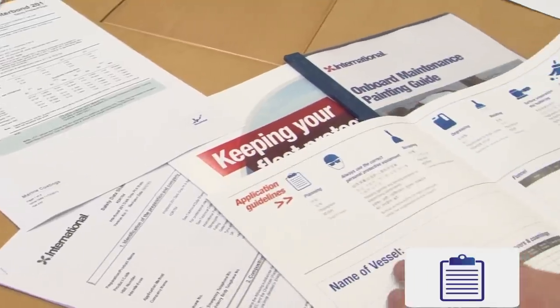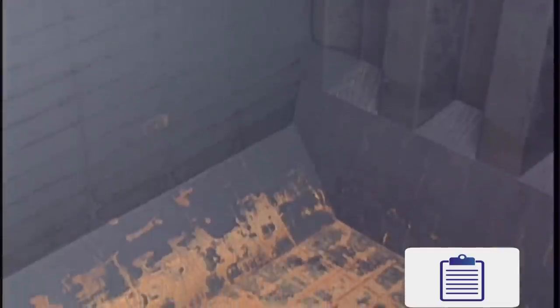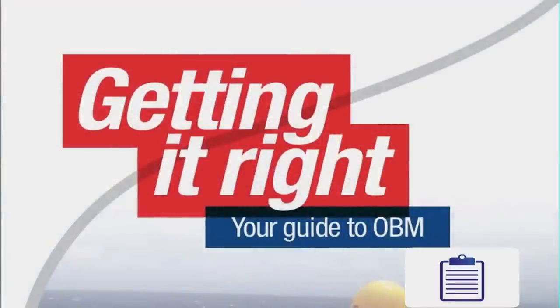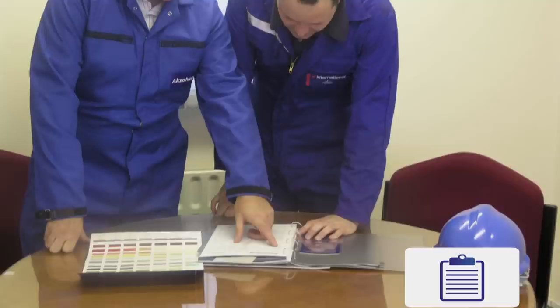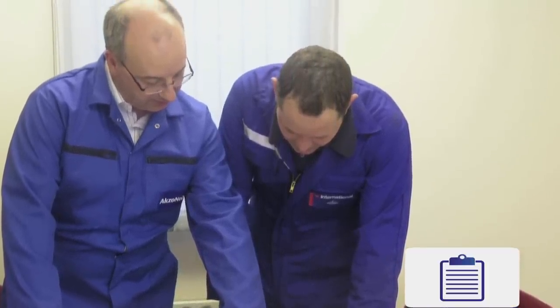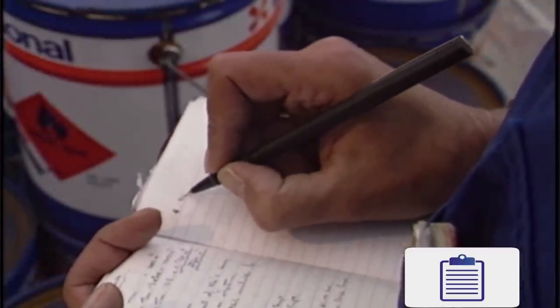On-board maintenance begins with planning the program. This involves checking the types of coating required to protect the major areas of the vessel such as decks, cargo holes, superstructure, engine room and water ballast tanks. Copies of the OBM chart should be kept in the paint locker, with the vessel's chief officer, and ashore in the superintendent's office. A simple coating logbook will also help to avoid repeated painting of the same area unnecessarily by separate crews.